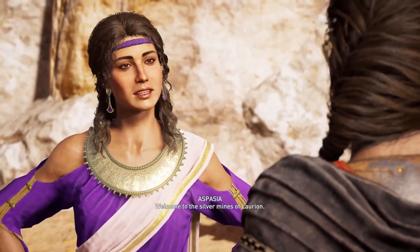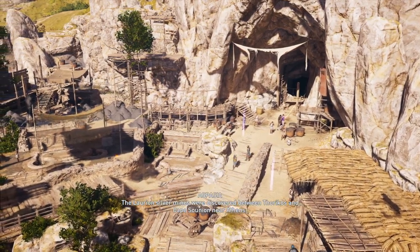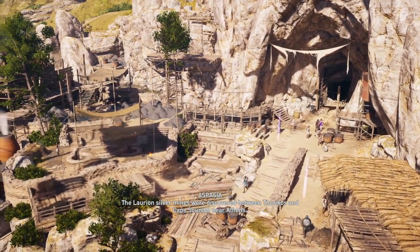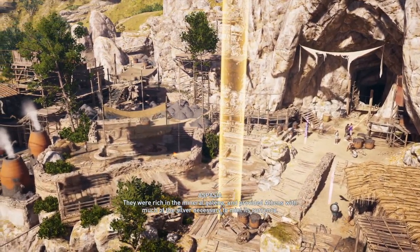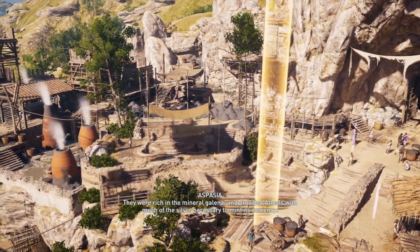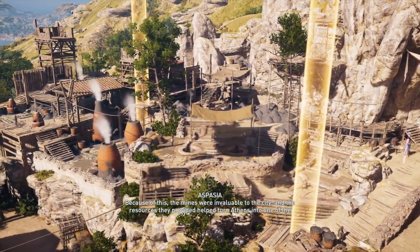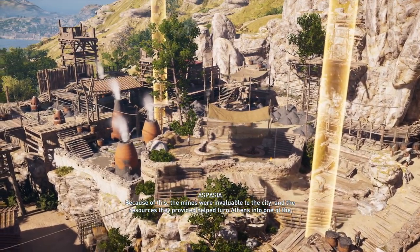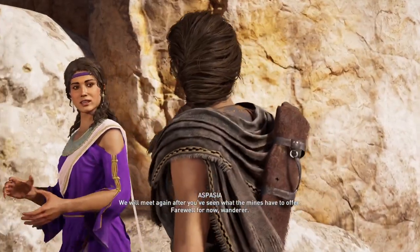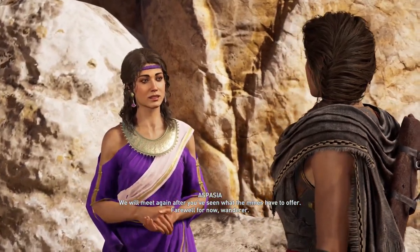Welcome to the Silver Mountain — the Mines of Lavrion. The Lavrion silver mines were discovered between Thorikos and Cape Sunion, near Athens. They were rich in the mineral kalina, and provided Athens with much of the silver necessary to mint its currency. Because of this, the mines were invaluable to the city, and the resources they provided helped turn Athens into one of the most powerful states in Greece. We will meet again after you've seen what the mines have to offer. Farewell for now, wanderer.